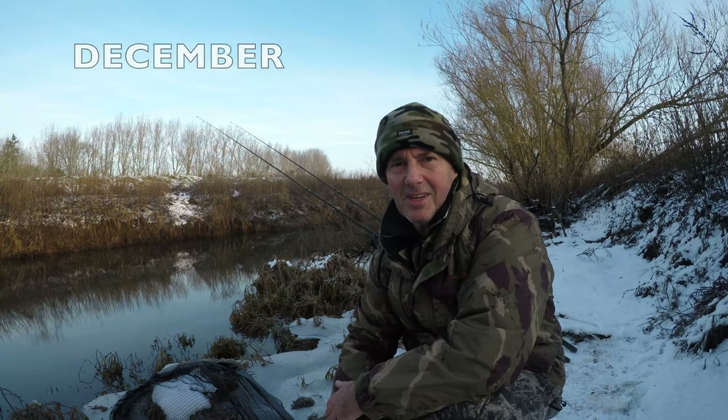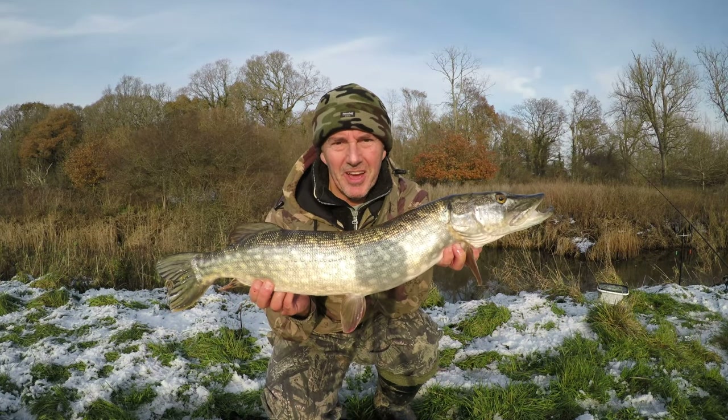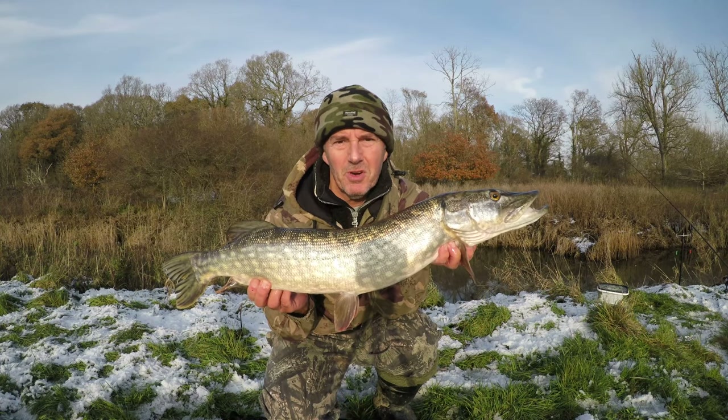Well, morning everyone - we're fishing in minus three, minus four degrees temperatures. Gotta be crazy - well, you can't say I'm not trying! Success! How about that - on a snowy, freezing cold minus three degrees morning.